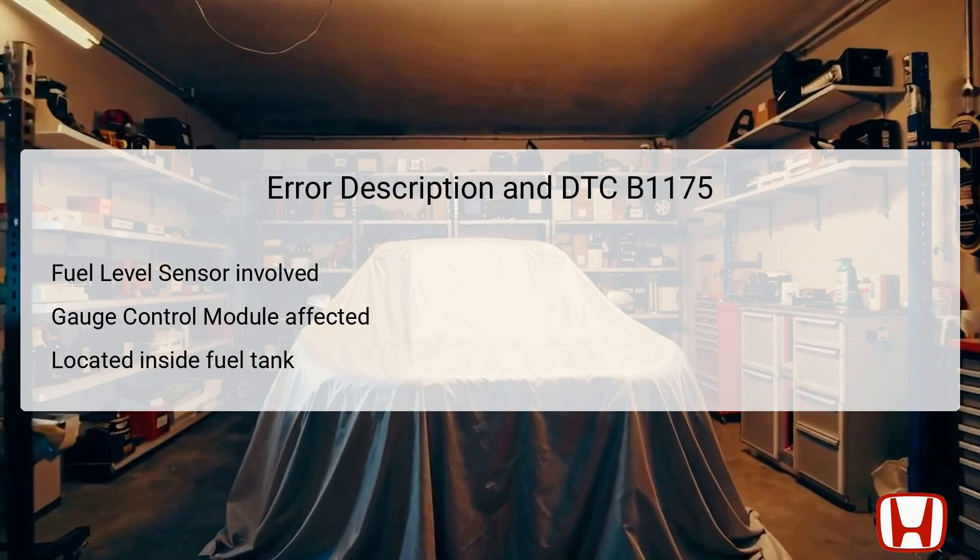This sending unit resides within the fuel tank, where it actively monitors the fuel level as it changes during vehicle operation. An improper reading or failure of the sending unit can result in the fuel gauge displaying incorrect information or not functioning at all. The gauge control module is another critical component affected by this error, as it processes the data received from the sending unit. Diagnosing this issue involves assessing the connections and wiring to ensure they are intact and functional.